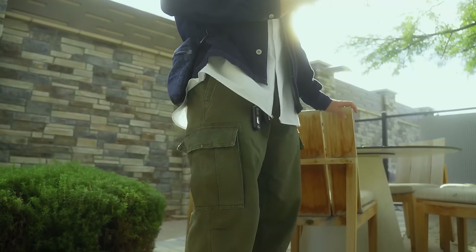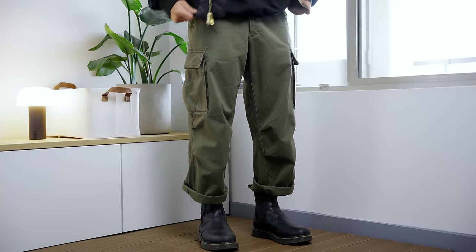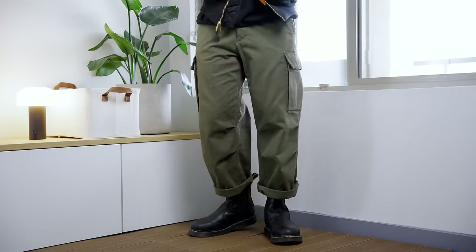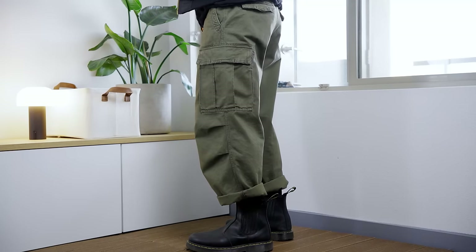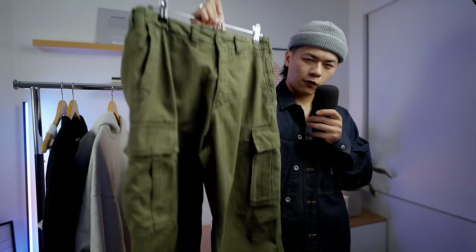Abercrombie, if you're listening — otherwise these joints go hard. The wash, sizing, and cuts just look so good. There are plenty of other colorways, but I do recommend olive green washes as a more timeless choice. Cargo pants like these will never go out of style, and this has definitely been one of my favorite pickups so far.